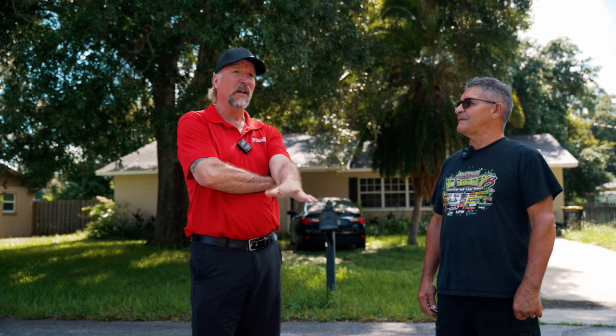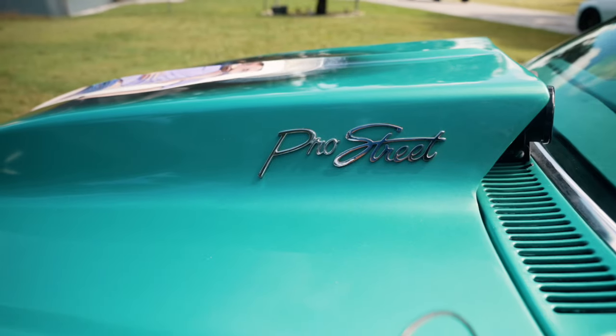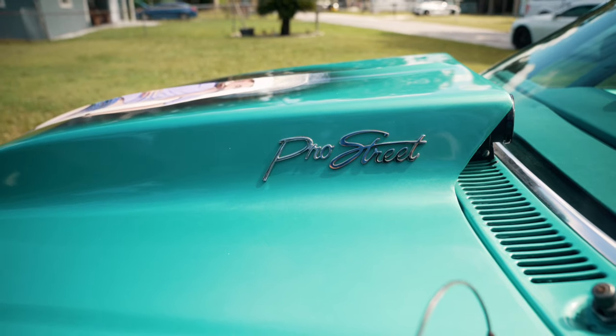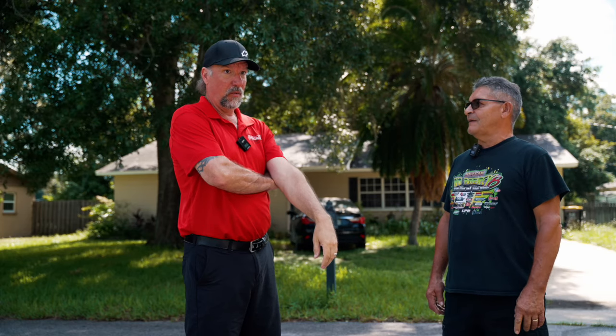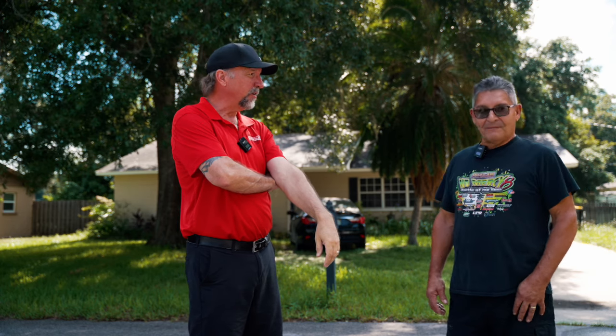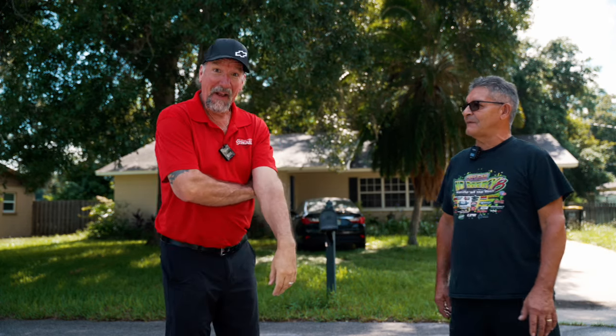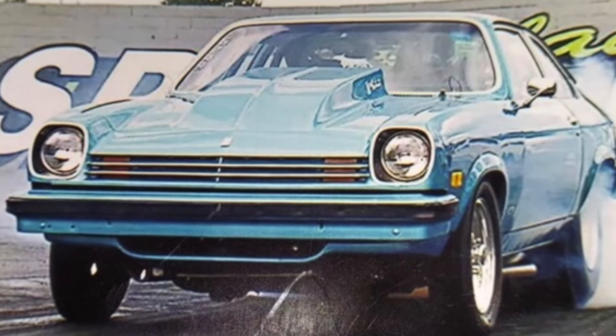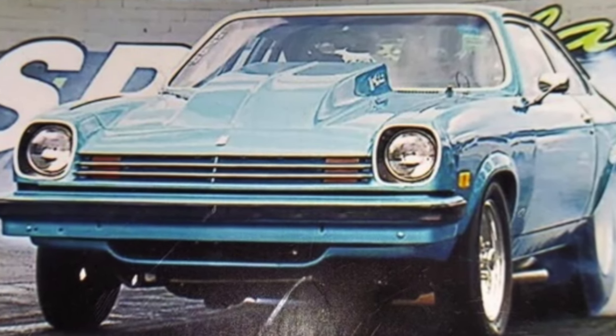What's it run? The fastest I've had it so far, it's been a 9.70 at 147 in the quarter mile. When was that? About a year ago. You have that same tune in it now? Same tune. And you drive it on the street. I do. All I gotta do is turn the bottle on.